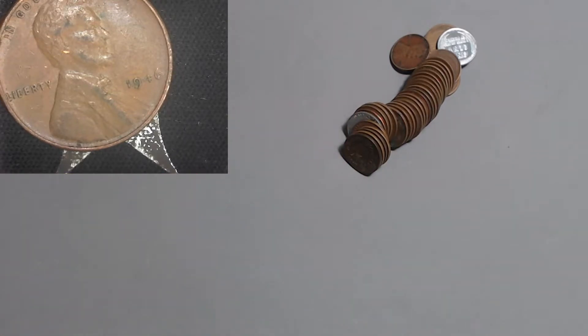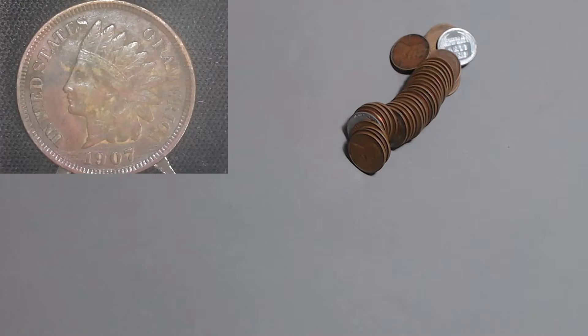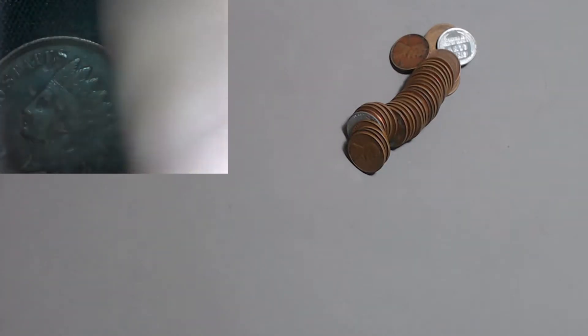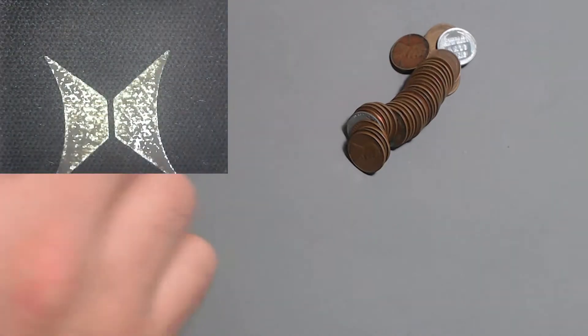First we got the 1946 Philly - not even worth my time. Let's get into this Indian Head. The 1907 - look at the details still left on this coin. The 1907 Indian Head with 108 million minted - that is the highest minted year of all the Indian Head pennies. So nothing real remarkable, worth about two or three bucks. Nothing real special, but it's always cool to find one and this one has a lot of detail left. I will always take an Indian Head no matter what.